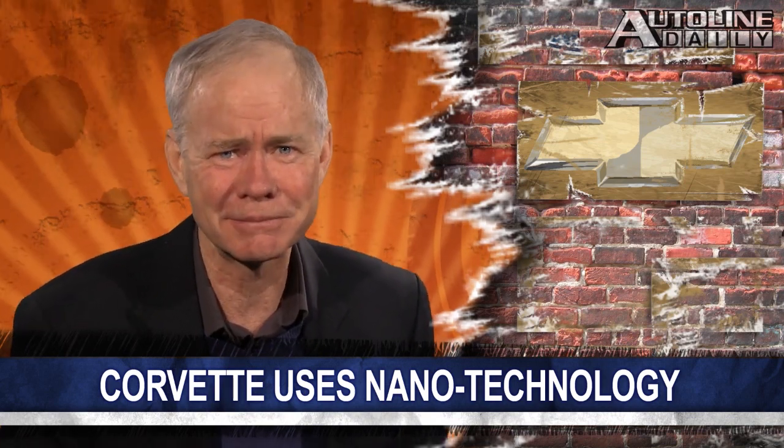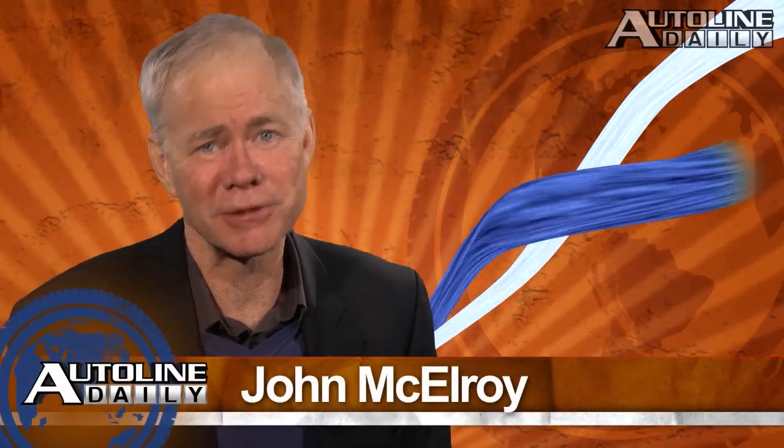I'm still not sure that we've dug up all the info on the new Corvette — I've got a sneaking suspicion there's still more to learn. Anyway, that wraps up today's show. Thanks for watching and please join us again tomorrow.